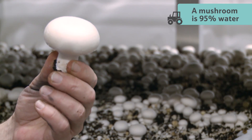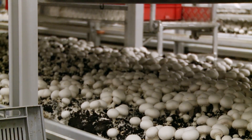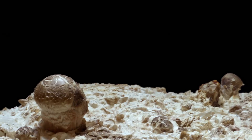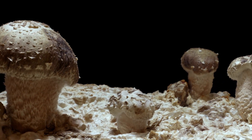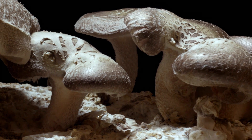Did you know that a mushroom is 95% water? 16 days after the soil arrives onto the farm, the mushrooms have popped up through the soil and are ready for harvest. Amazingly, they double in size every day. If we humans grew that fast, it would take us less than a week to grow from baby to full adult.